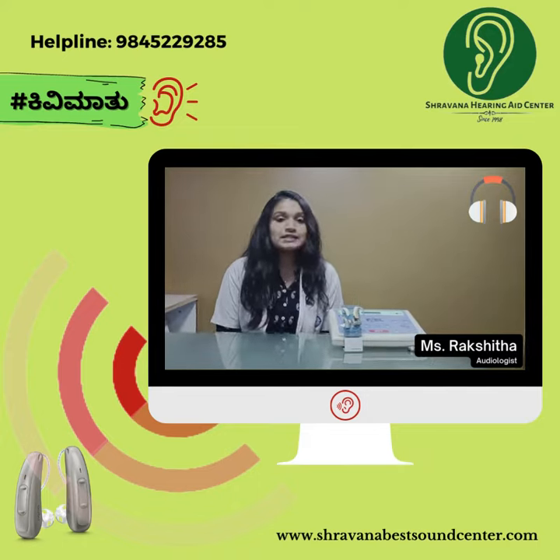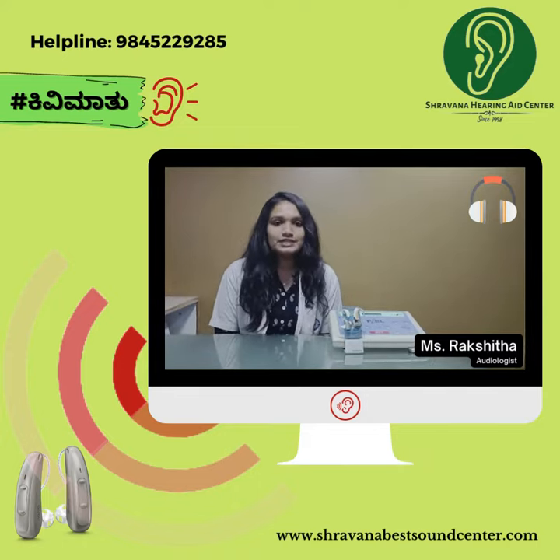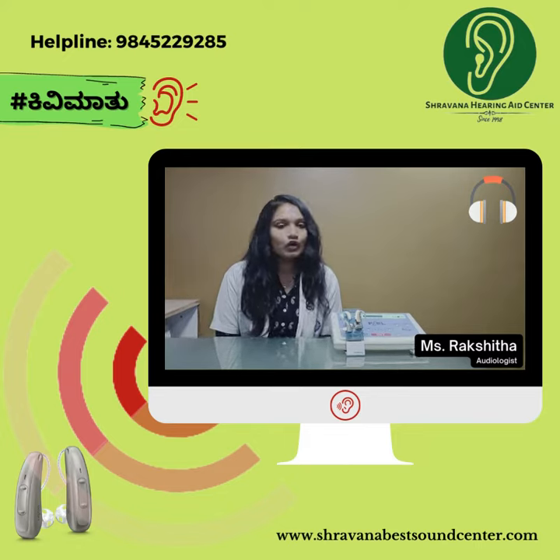Pure-tone audiometry is the main hearing test used to identify the hearing threshold level of an individual.